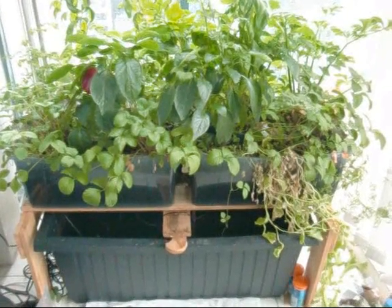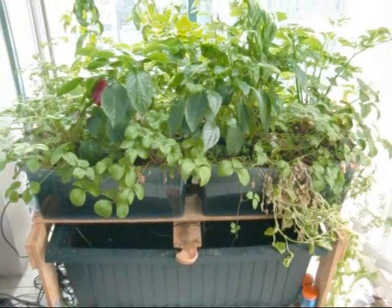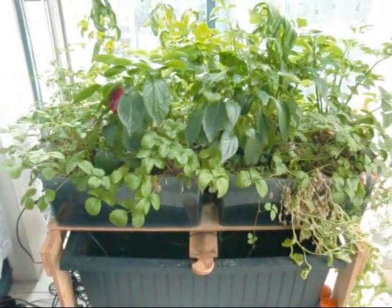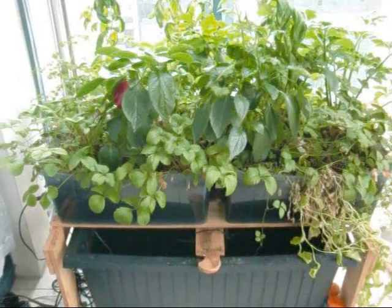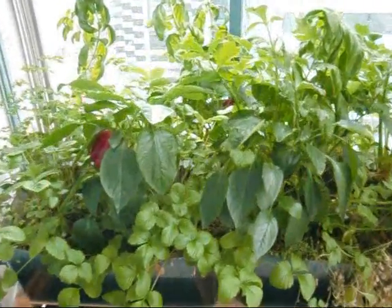Hi guys, just wanted to give you an update on my aquaponics and see the growth I've been getting lately. Remember it's wintertime here down under, so this is equivalent to your months of November in the North American areas, and you can see I'm still getting some really good growth.